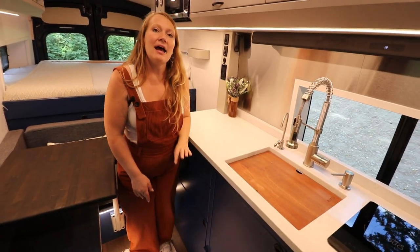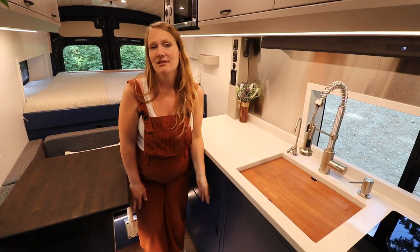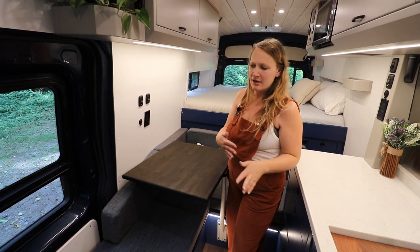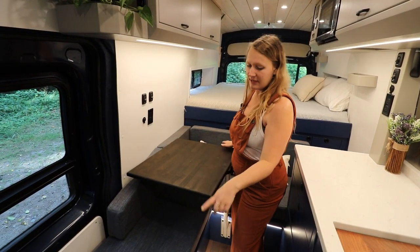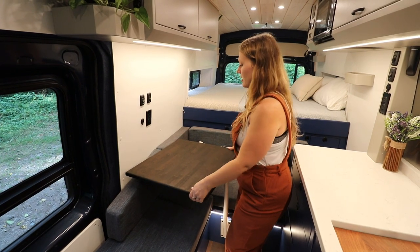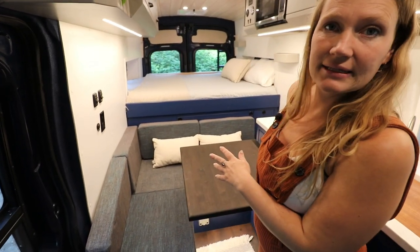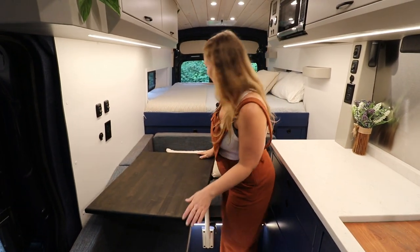In the kitchen we have a composting toilet — this is the Nature's Head composting toilet, and it just slides out and is really easy to use. Over on this side of the van we have the dining area, which can fit four to five people pretty comfortably. This is one of two tables. There is a second table which is great for extra countertop space in the kitchen — it swivels in and out of the way, so it's pretty easy to move it out of the way to get into the dining area or up to the bed area.